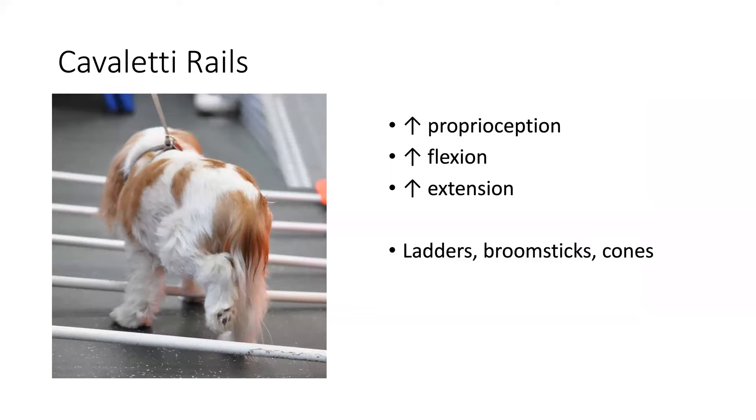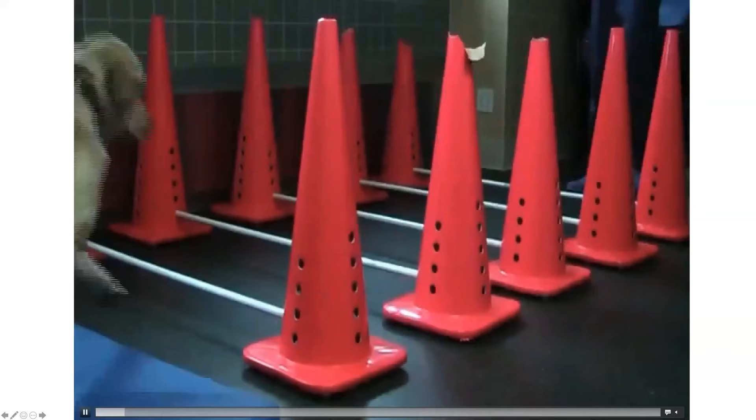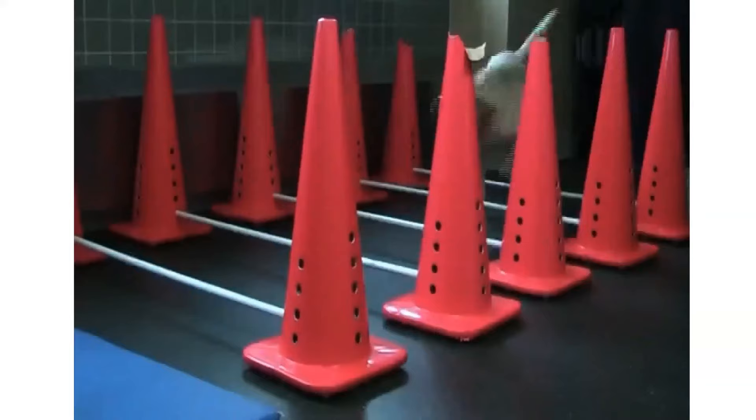Let's talk about Cavaletti rails. They increase proprioceptive feedback and increase flexion and extension. Look at that dog's left hock — she wouldn't normally carry her hock that high, but the Cavaletti rails really encourage her to use flexion and extension. These can be made very inexpensively with ladders, broomsticks, PVC pipes, and cones from Home Depot. What's nice about actual Cavaletti rails, as opposed to a ladder with fixed distance and height, is you can alter the angle — higher on one end, stuck into a hole drilled into a cone — and it just makes them think.